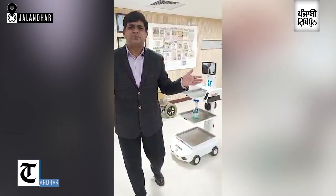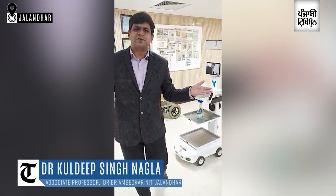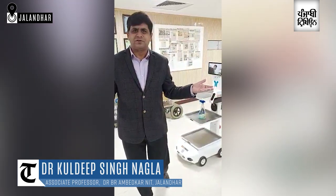Hello everyone, welcome to the Robotex lab of Dr. B. R. Ambedkar National Institute of Technology, Jalandhar, India.